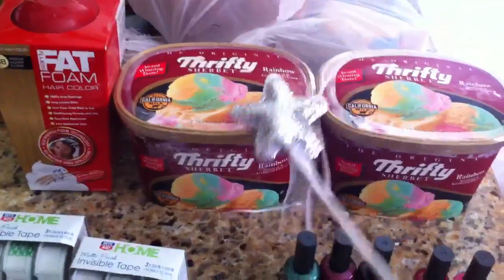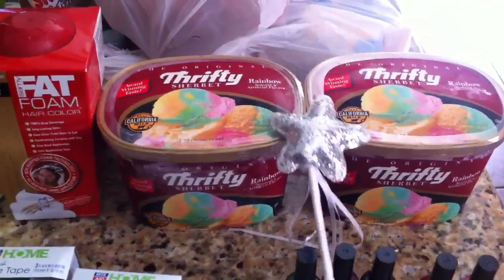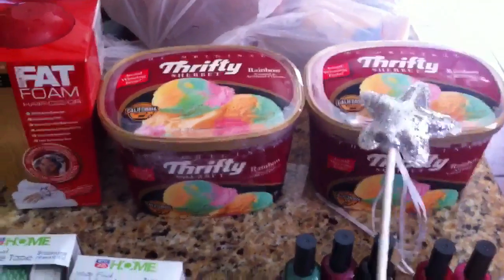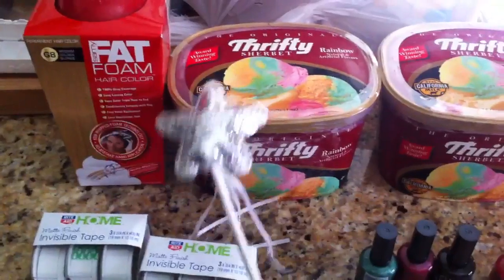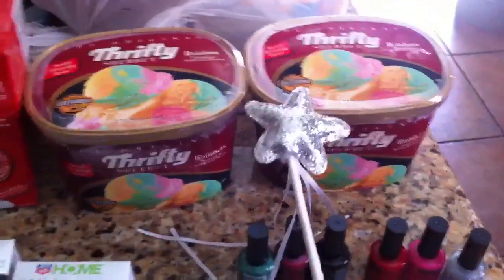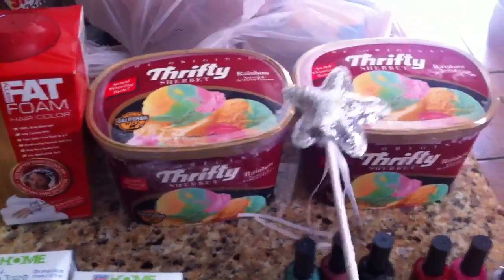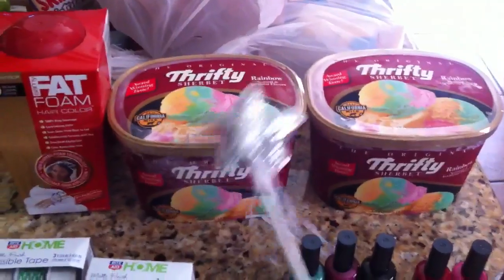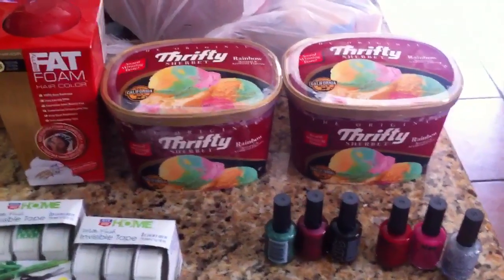I finally found some ice cream — some sherbet — which my husband will be very excited about. It's been so hot so this will be nice and refreshing. These are two for six at my store and you get back two dollars in UPs. We had 55 cent off coupons on any of the California milk products. This coupon did beep but she put it through because it clearly matches. They ended up being around $1.50 a piece, which is a really great price for ice cream.